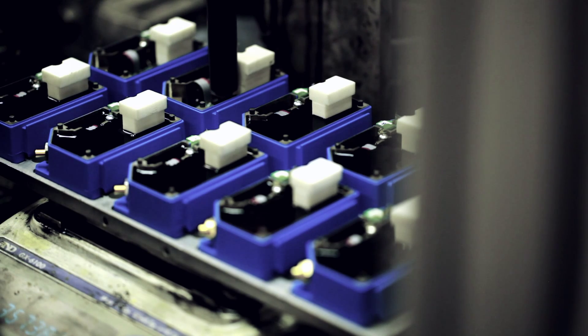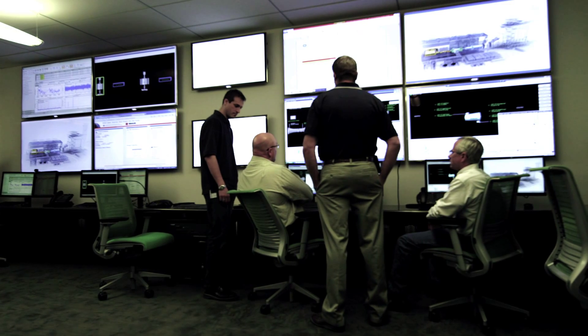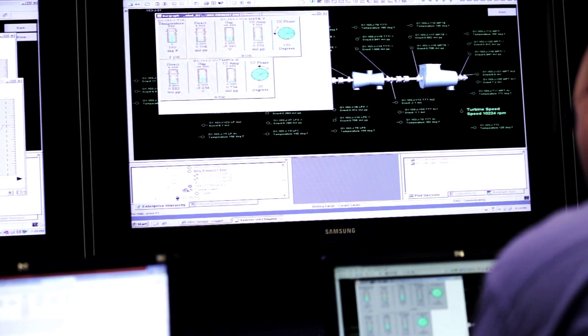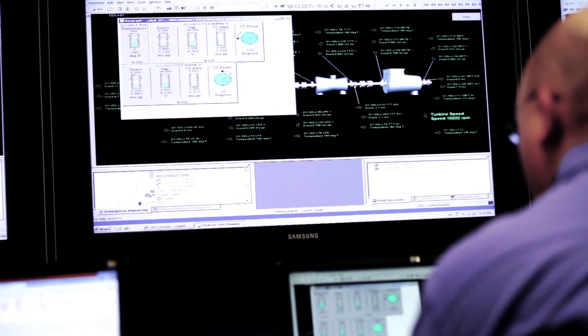We know our customers in power generation, in oil and gas, in petrochemicals, all over the world, because that's where we are. We're close to our customers all over the world. The remote monitoring center here in Minden, Nevada helps us to connect remotely to customer sites all around the world.